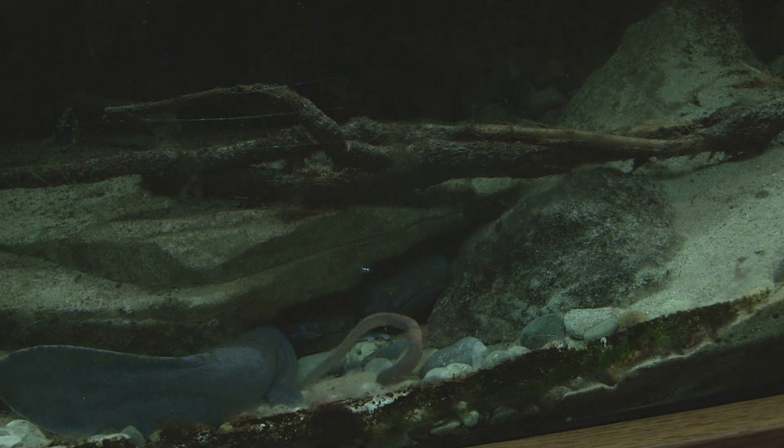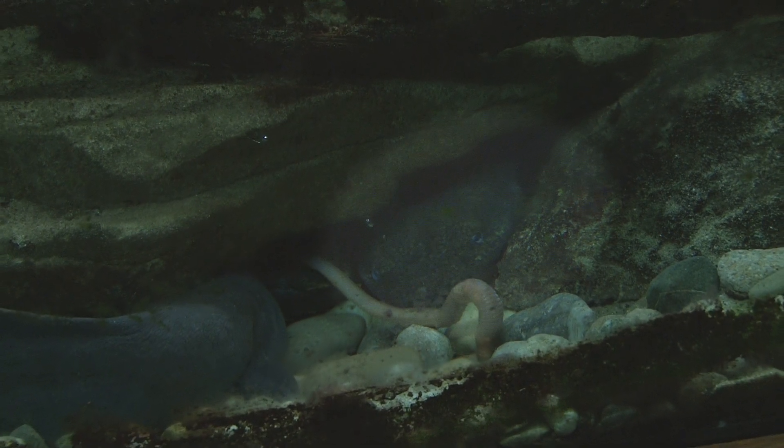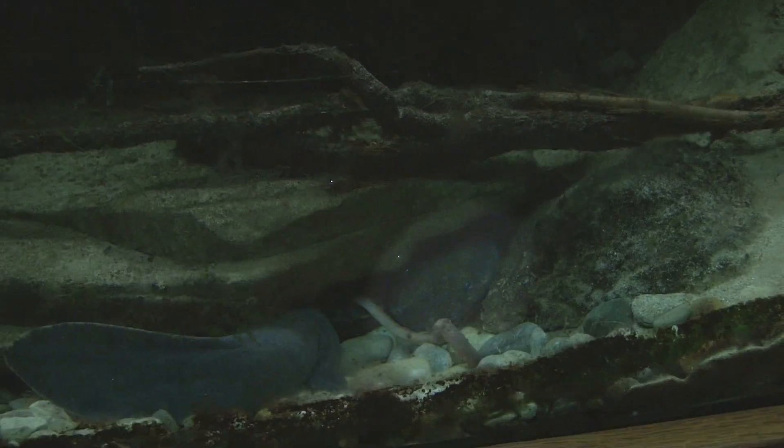Beauty is in the eye of the beholder. Mud puppies don't compete with game fish for food, but rather help control invasive species like the round goby, and they help keep water clean by feeding on sick or dead animals.